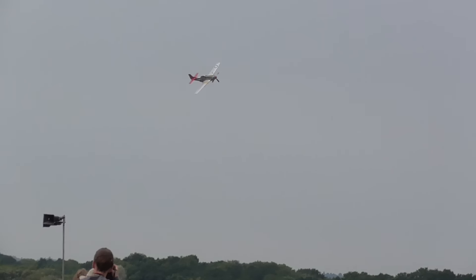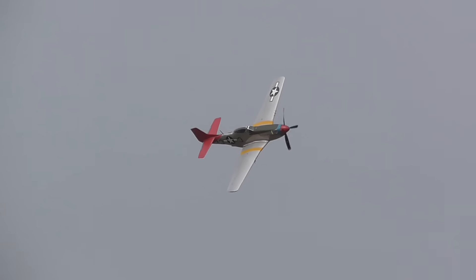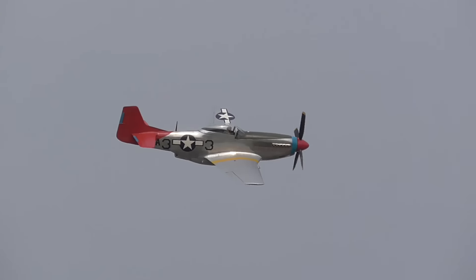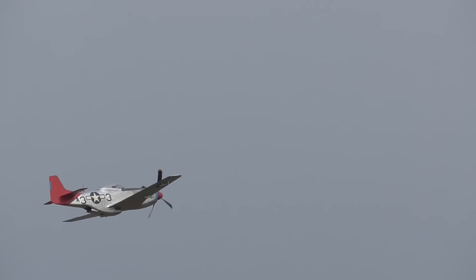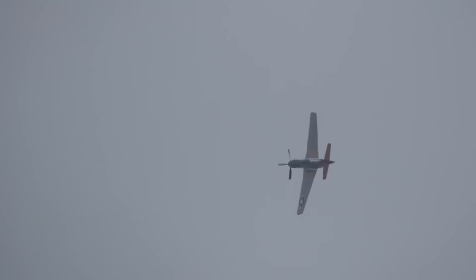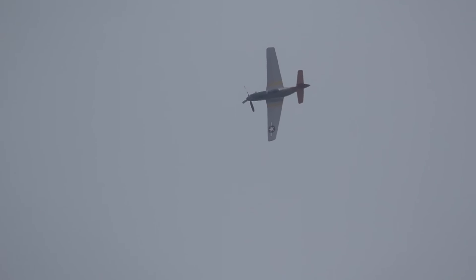One hundred and two days later the prototype Mustang was rolled out, and it flew shortly after that just inside the three month limit. It could do 437 miles an hour at 25,000 feet, and had a range of 1,850 miles if it had two 75-gallon drop tanks.